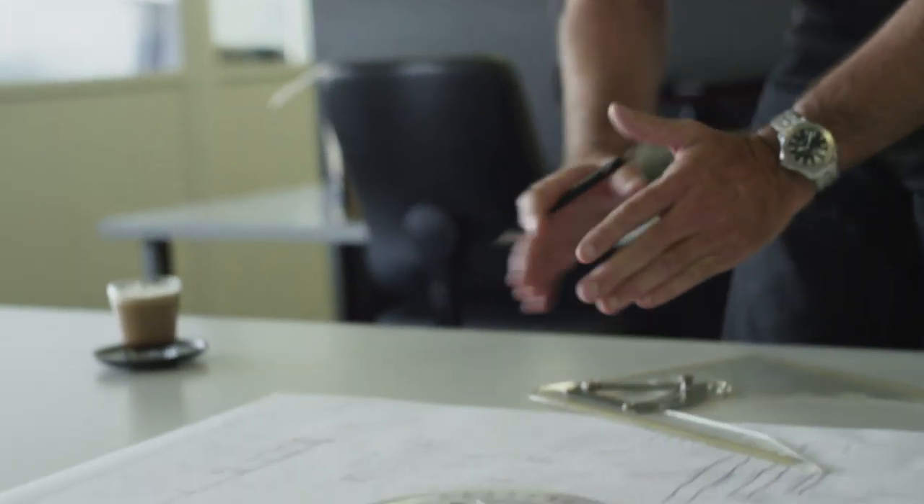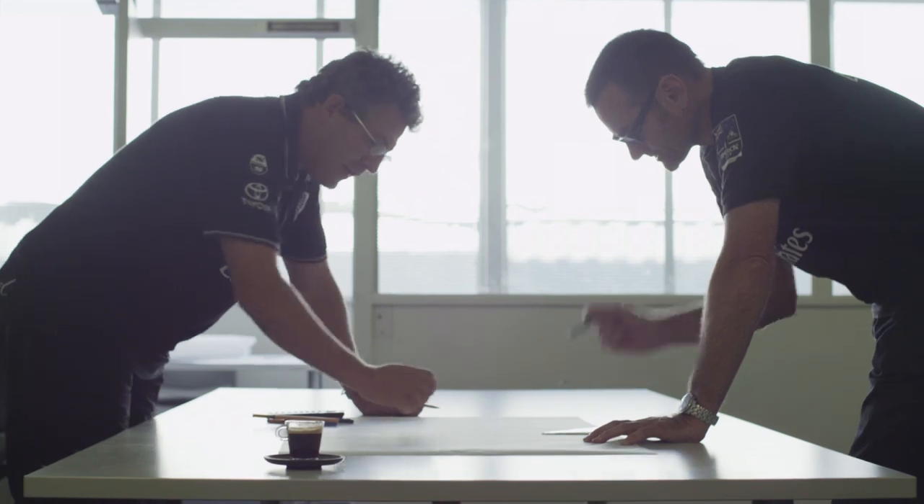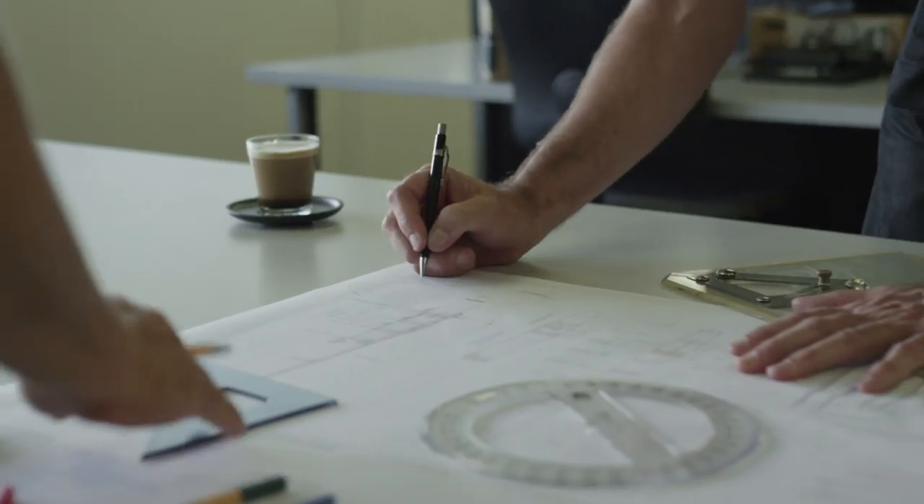I'm Nick Holrood. I'm the technical director. I run the design group within the team. Everything that you do is about not only designing the fastest boat, but finding ways to improve that boat, and so you're always looking for new features and new ideas on how to make the boat faster.